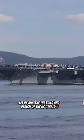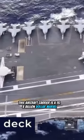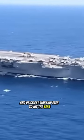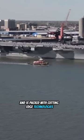Let us analyze the build and design of the U.S. Gerald R. Ford. This aircraft carrier is a $13.3 billion marvel that's the largest and priciest warship ever to hit the seas. This colossal vessel features a massive 5-acre flight deck and is packed with cutting-edge technologies.